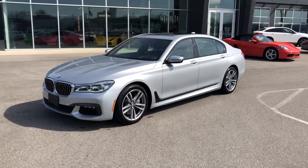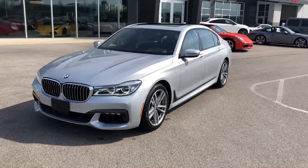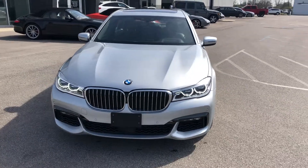Hey, good morning everybody, this is Benjamin here at Coast to Coast Imports Collection, and today I'm going to bring you a walk-around video on this absolutely beautiful 2017 BMW 750i xDrive.